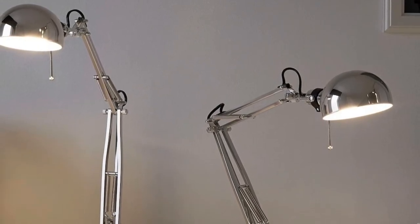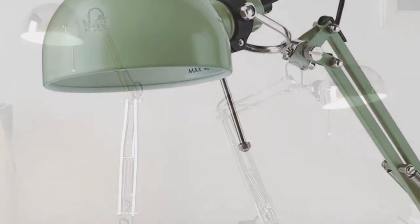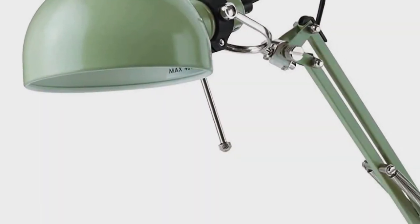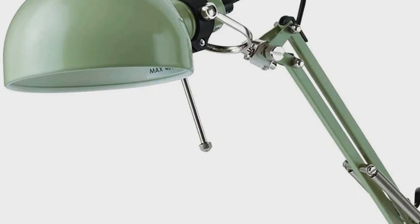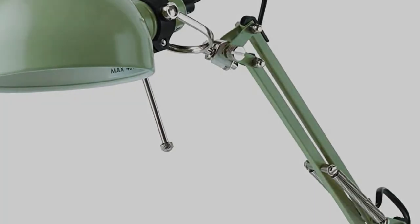And unlike most desk lamps without a built-in LED, IKEA includes a bulb with the Forza, saving you the hassle of finding a compatible one on your own. There's no assembly required, so you can plug it in right out of the box.